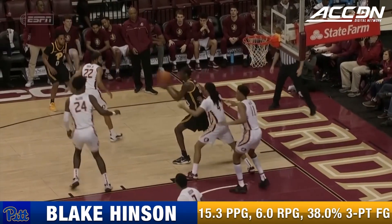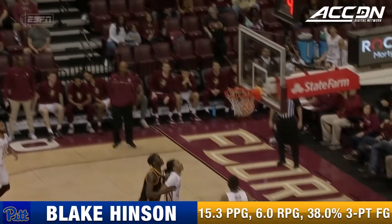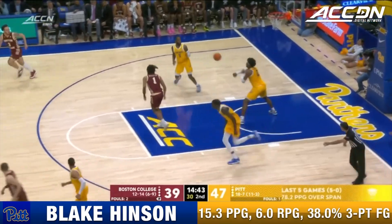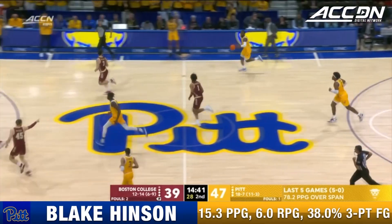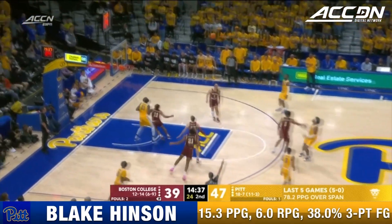Well, you want to run him off the three-point line, but good heavens — look how far back he is at that hash mark. Improved, but nobody thought they would be a team at the top of the ACC standings. Hinson — deep three.